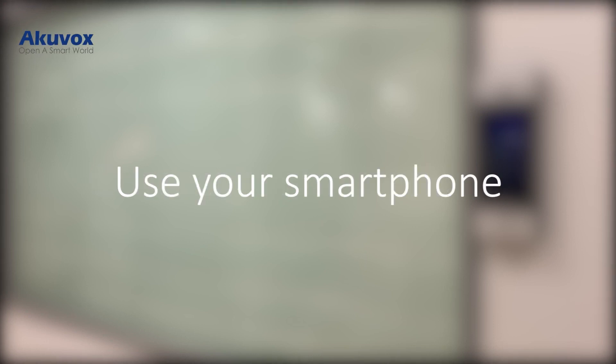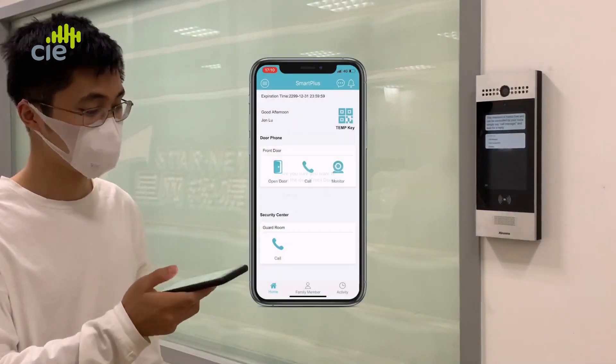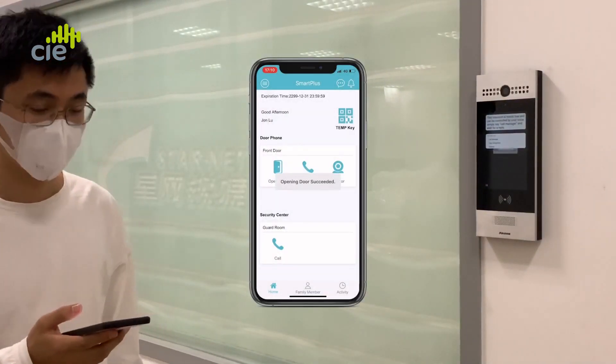Door entry using your smartphone is simple. Without having to touch the door intercom, take your smartphone and, using the secure Akivox Smart Plus app, simply press the open door button.